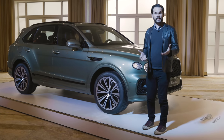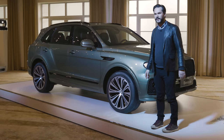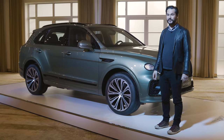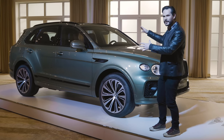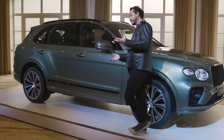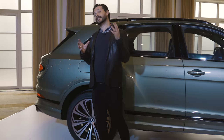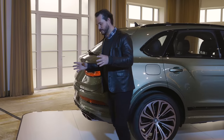When Bentley introduced the Bentayga they claimed it was the first luxury SUV, and depending on your definition of that, it's certainly true. However, the marketplace has become incredibly crowded with cars like the Cullinan, Urus, and Aston Martin bringing the DBX out later this year. So Bentley is trying to keep up and has refreshed the Bentayga. Now under the skin the car is quite similar, so how do you spot a new Bentayga from an old one? Let's run you through those changes.